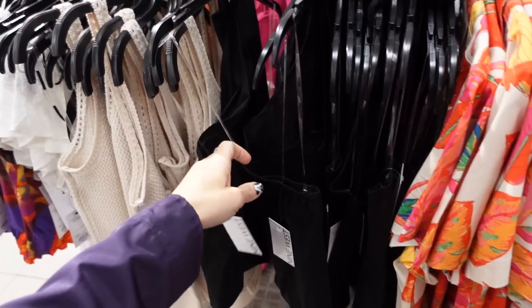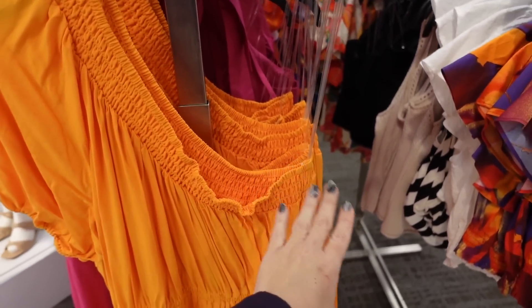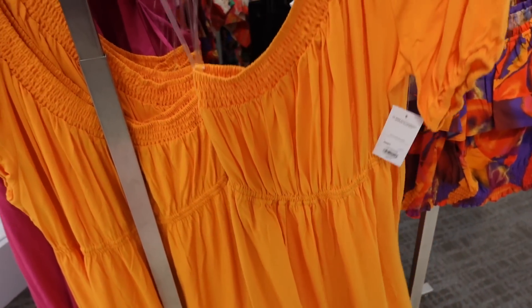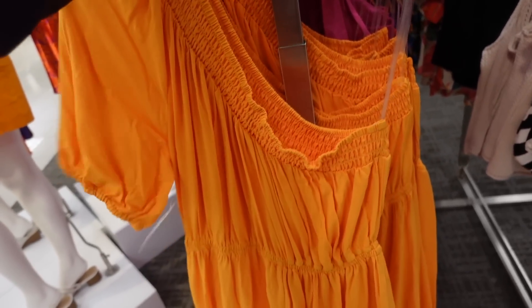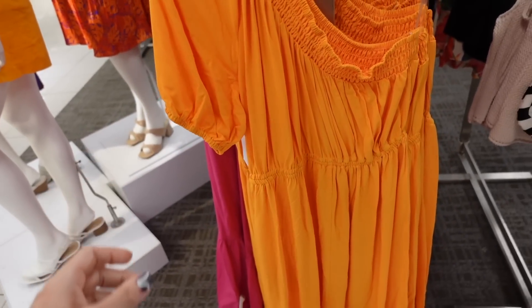One-shouldered dresses from Nine West. So this is a lightweight kind of material, it has that smocking, elastic through the waist, flowy fit with the balloon sleeve on one side, same kind of fit through the back. This one's regularly $50, so it's on sale for $37.50.